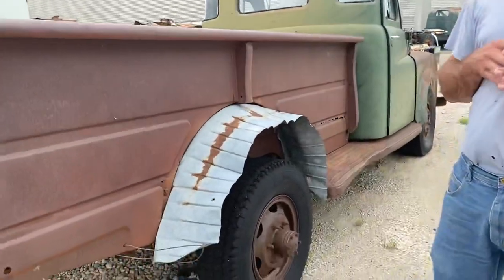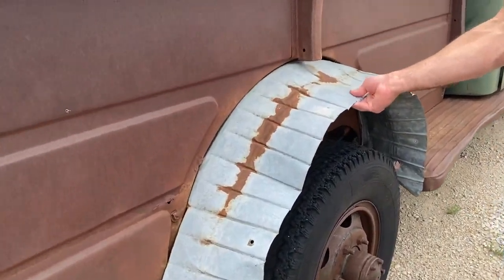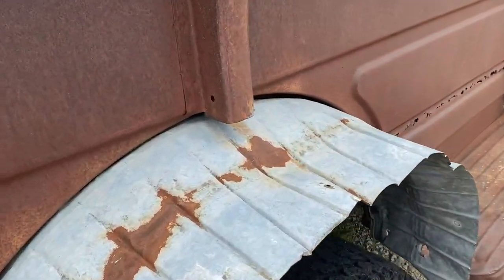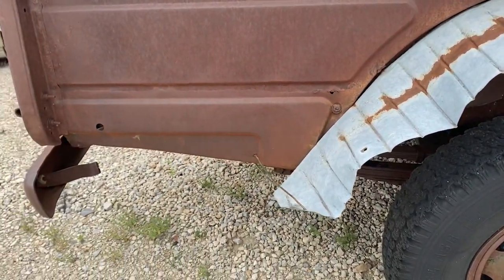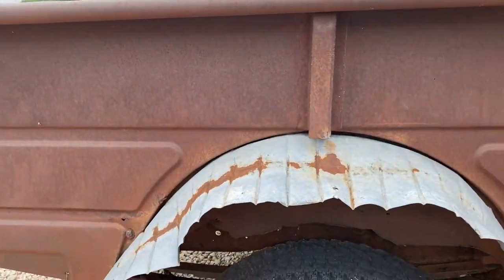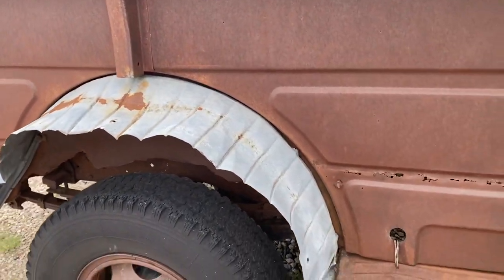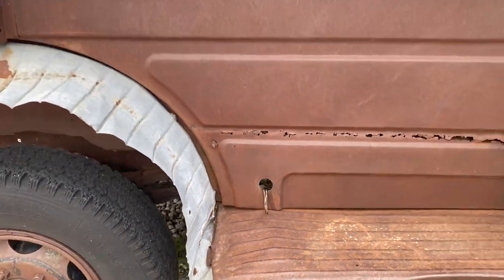Coming along this side of the truck, a very unique feature that's been added is this rear fender is not quite stock. It's basically some old galvanized metal that was cut and shaped around the curve to keep the tire from throwing dirt and rocks, and that's what they went with. Like I said, back in the day it didn't have to be pretty, just had to work. Once again, another example of that — functionality, not beauty.